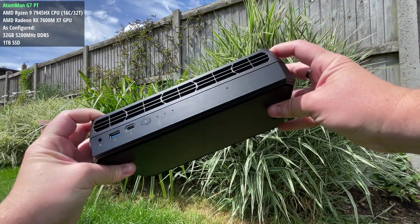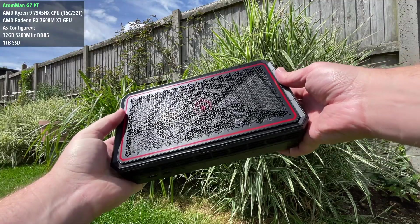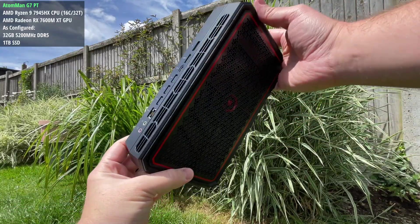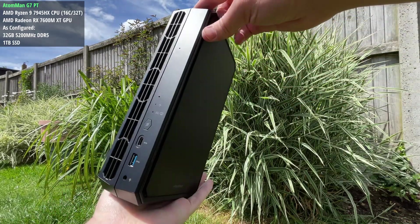As part of the G7PT it's paired with a Ryzen 9 7945HX with 16 cores and 32 threads. This model is also configured with 32GB of 5200MHz dual channel DDR5 and a 1TB M.2 SSD.